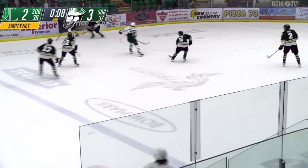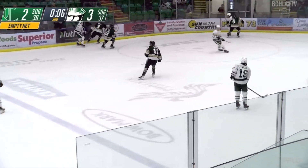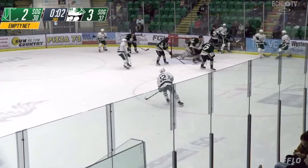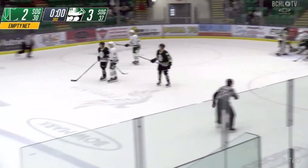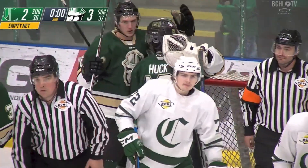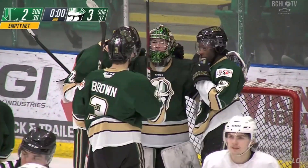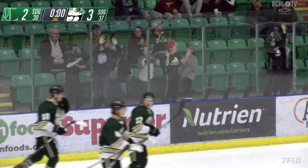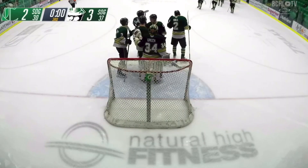Just over the blue line, Myrner still with it, going to cycle it down low. Just five seconds to play — puck sent to the front, Myrner on the doorstep. But it's going to take it to the end of the game, as the Oilers are able to hang on for the 3-2 win. And that will snap the Crusaders' four-game win streak.